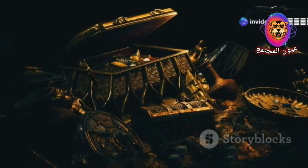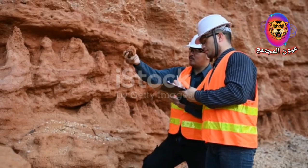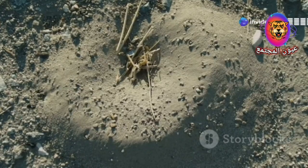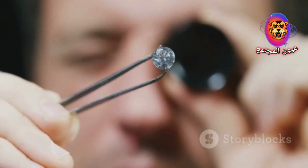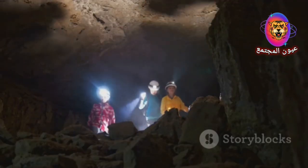The search for hidden treasures is not just about material wealth — it is about the thrill of discovery, the pursuit of knowledge and the understanding that the natural world still holds many secrets waiting to be revealed. So the next time you encounter a termite mound, take a moment to appreciate the remarkable creatures that built it. They may be small, but they hold the key to unlocking some of nature's greatest treasures. Who knows what other wonders await us if we only know where to look?